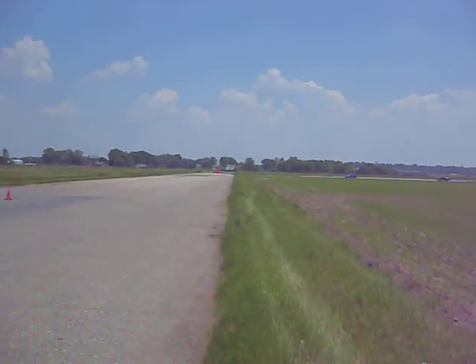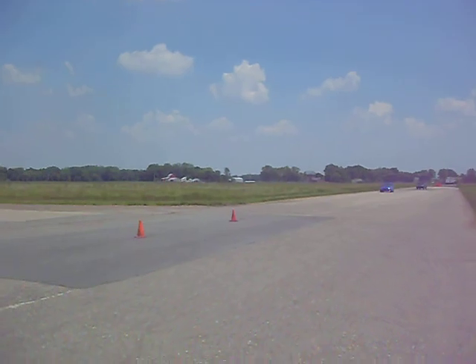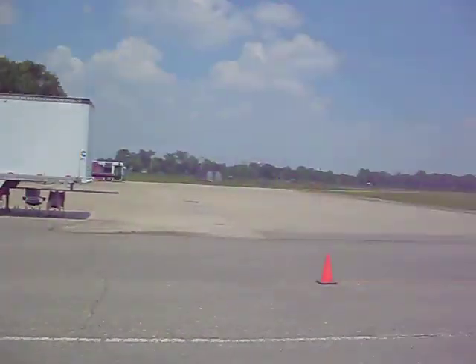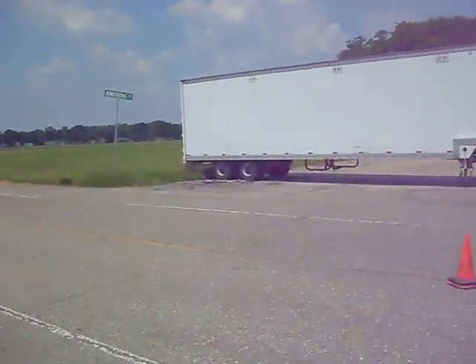Here they come down the front straightaway. Dave is running high side about 18 pounds of boost. That's our track, about a mile and a half oval.